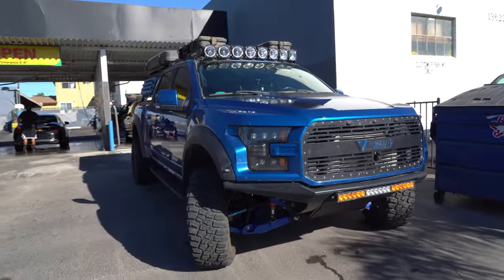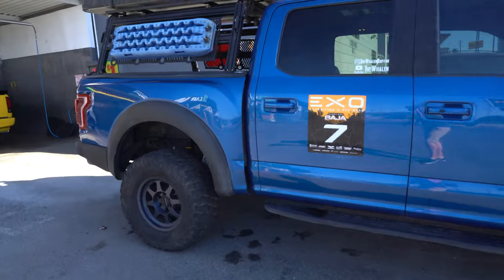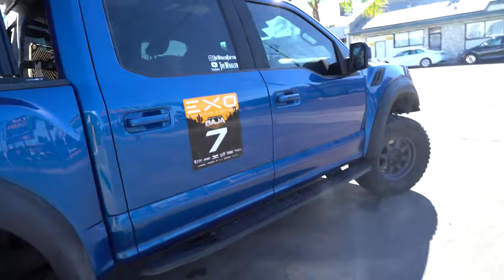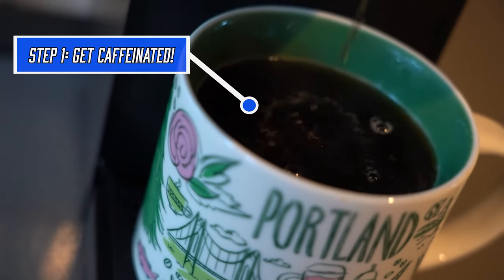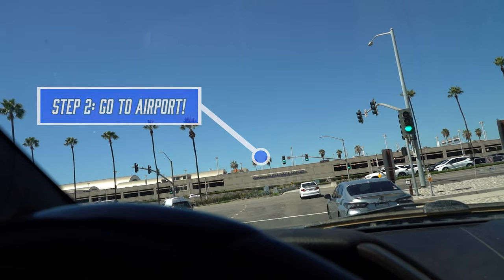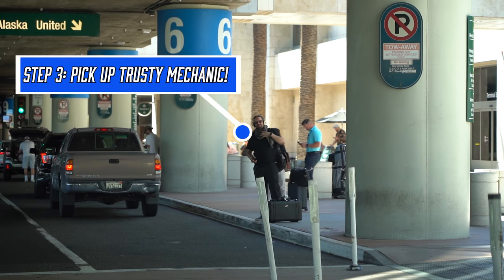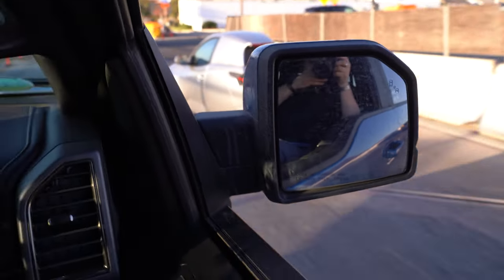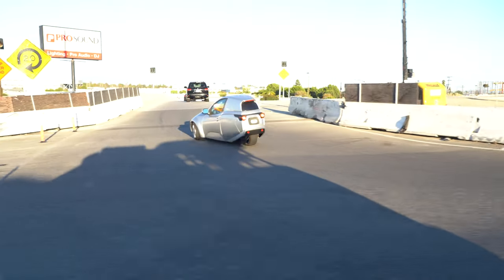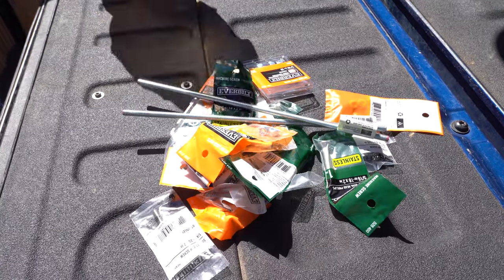All in all I'm pretty happy with how it performed in the Baja. Now on to our next adventure. Today is LA Obscurity - we have that, and getting some hardware, because that's what Nick likes to do.